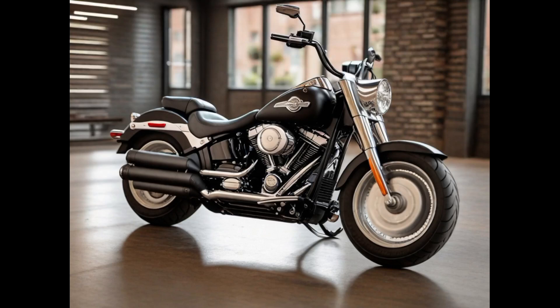Welcome back. Today we will discuss seven new Harley-Davidson motorcycles.